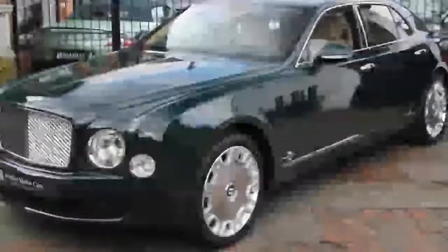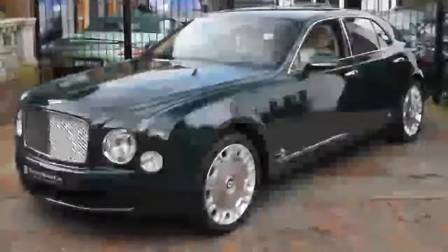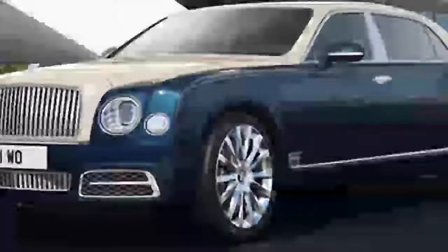Sounds quick in theory. In practice? Holy hell, it's quick. But it's also smooth and cosseting, with the Mulsanne's monstrous performance delivered without a sledgehammer blow.